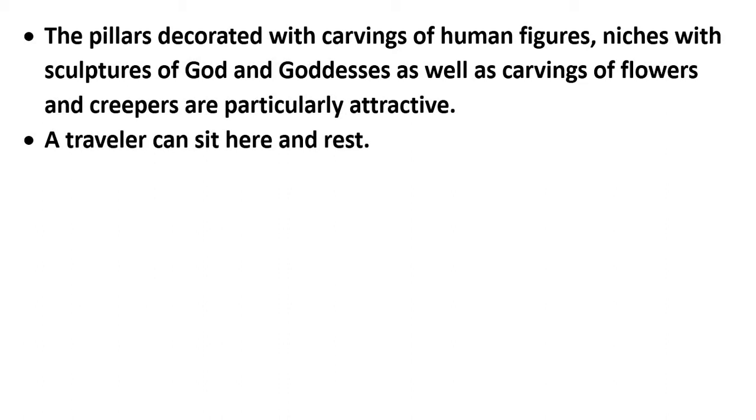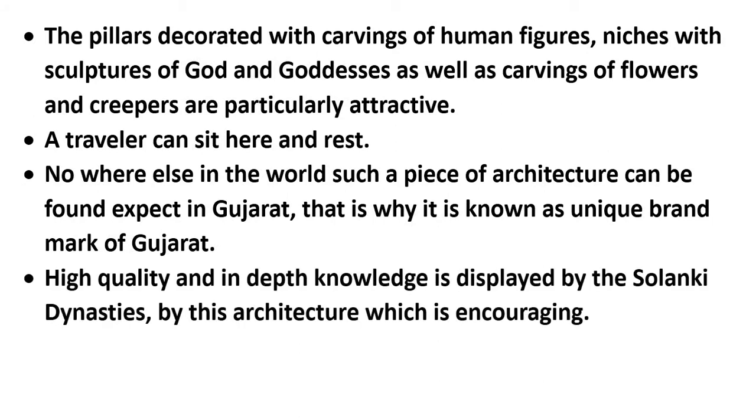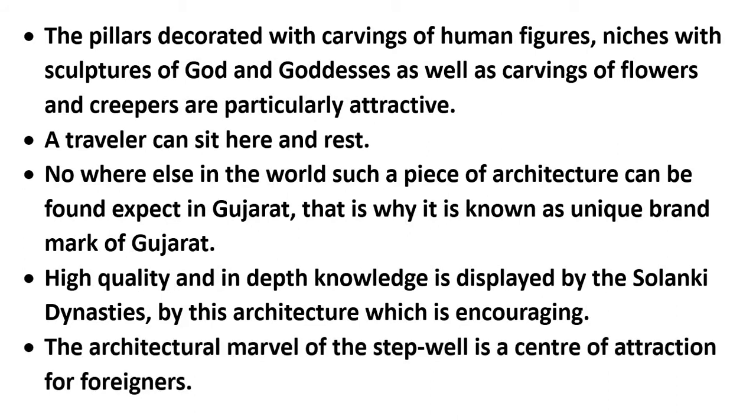A traveler can sit here and rest. Any person who wants to drink water can simply climb down the steps. Also, as you go down in the step well, the atmosphere becomes more and more cool. Nowhere else in the world can such architecture be found except in Gujarat — that is why it is known as the unique brand mark of Gujarat. The high quality and in-depth knowledge displayed by the Solanki dynasty through this architecture is encouraging, and the step well is a center of attraction for foreigners.